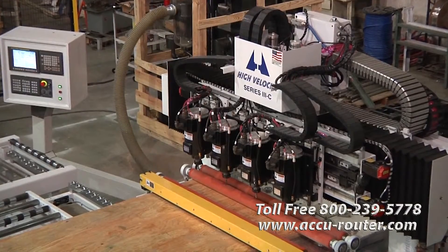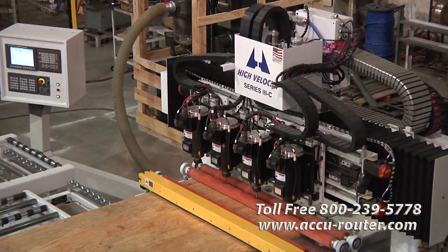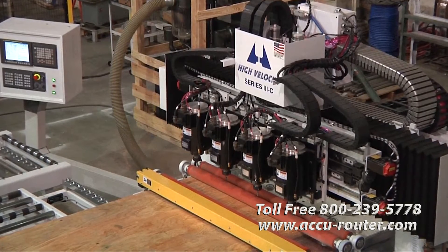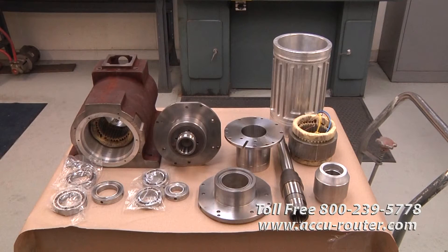This high-velocity AccuRouter features four 15-horsepower precision collet spindles with several enhancements. While doing research with the University of Tennessee, AccuRouter determined that for ideal balance in high-speed spindles, rear bearing size should be close, if not equal, to nose bearings. This impacts spindle operating noise, internal balance, and bearing life — and the importance increases with spindle speed.